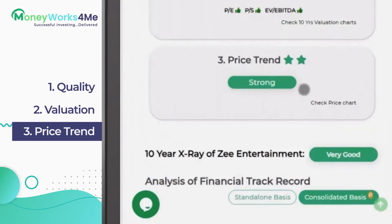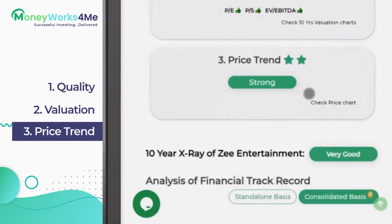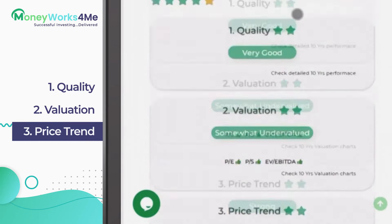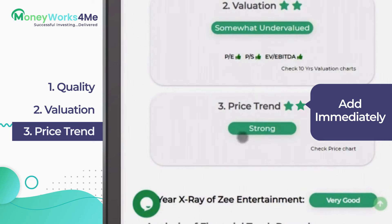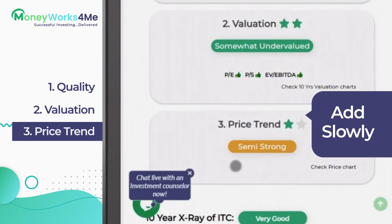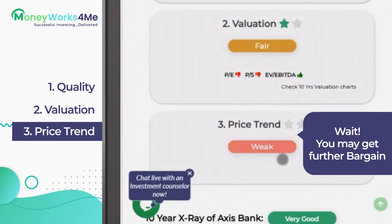The third factor is price trend, which answers your question on whether you should act now or wait. After you shortlist a quality company with undervalued to fairly valued price, check its price trend to time your entry into the stock. If price trend indicates strong, consider adding the stock quickly as price may rise fast. Add but slowly if it is semi-strong. If the price trend indicates weak, you can wait and build your position more gradually over time as you may get a further bargain.